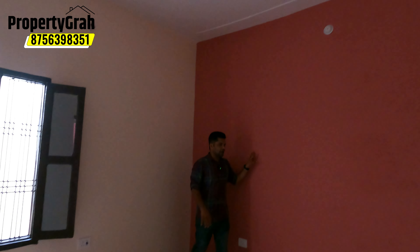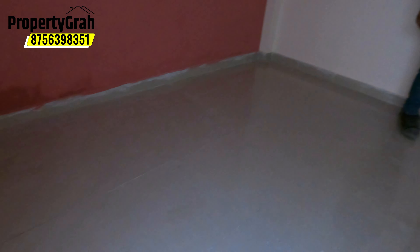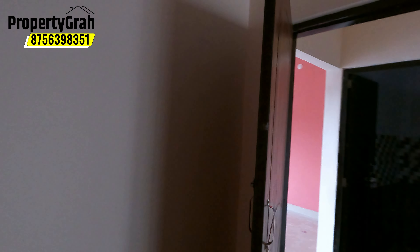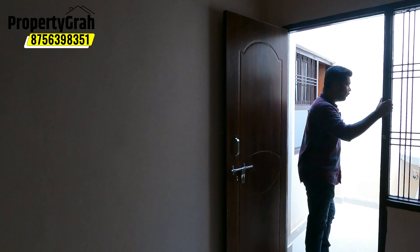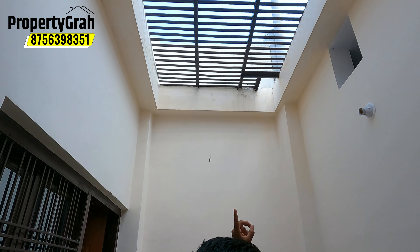Hello friends, I am Rohit Badhoria. Today we will see the whole place of 1100 square feet. This is a 3BHK plot. If you talk about the road in front of this house, you will get a 30-feet-wide road in front of this house.